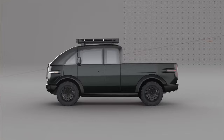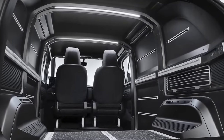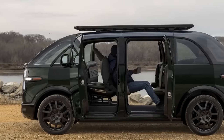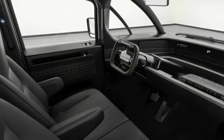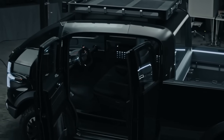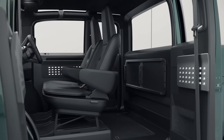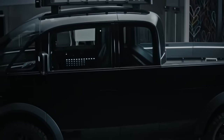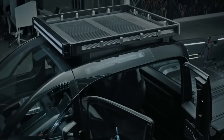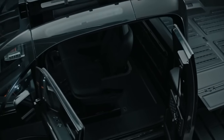As for seating, the Canoe pickup truck breaks away from convention. Rather than the typical separated front seats, it features seats that are closer together and offset from the doors, finished in a dark, sophisticated material with a modern sculptural aesthetic. The tall headrests provide ample neck support, enhancing comfort during long drives. This truck is designed with a two-person capacity, but smartly incorporates additional storage space behind the seats, perfect for stowing away tools, equipment, or personal belongings.